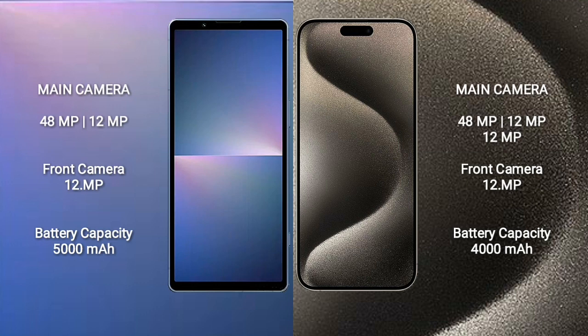Sony Xperia 5 Mark 5 has a dual rear camera setup: 48MP plus 12MP, and a 12MP front camera. iPhone 15 Pro Max has a triple rear camera setup: 48MP plus 12MP plus 12MP, and a 12MP front camera. Sony Xperia 5 Mark 5 has a 5000mAh battery with 25W fast charging; iPhone 15 Pro Max has a 4000mAh battery with 15W fast charging.